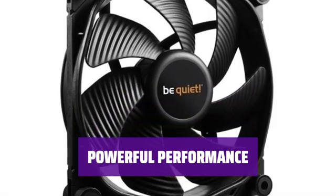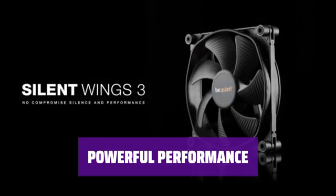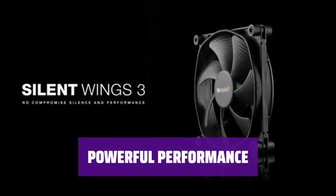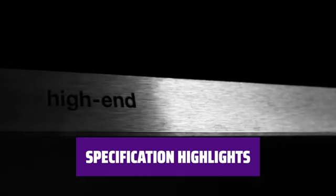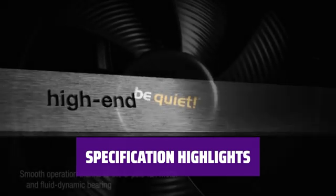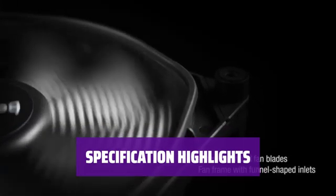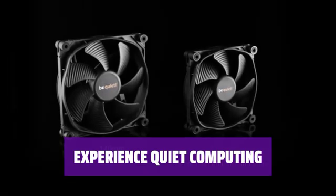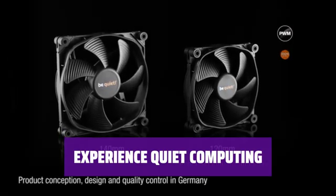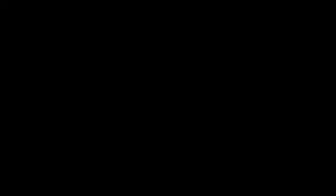While the Silent Wings 3 may be slightly less powerful than other fans, its super quiet performance more than makes up for it. Enjoy a silent computing experience with this fan. With a size of 120mm, 4-pin PWM connection, airflow of 50.5 CFM, and dBA of 16.4, the Silent Wings 3 has all the key specifications you need for a silent PC build. Say goodbye to noisy fans and enjoy peace and quiet while your PC runs smoothly.